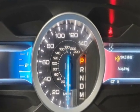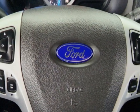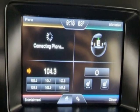This Explorer has a 6-speed automatic transmission. Additional options for this vehicle include power driver's seat, auxiliary audio input, climate control, and driver airbag.